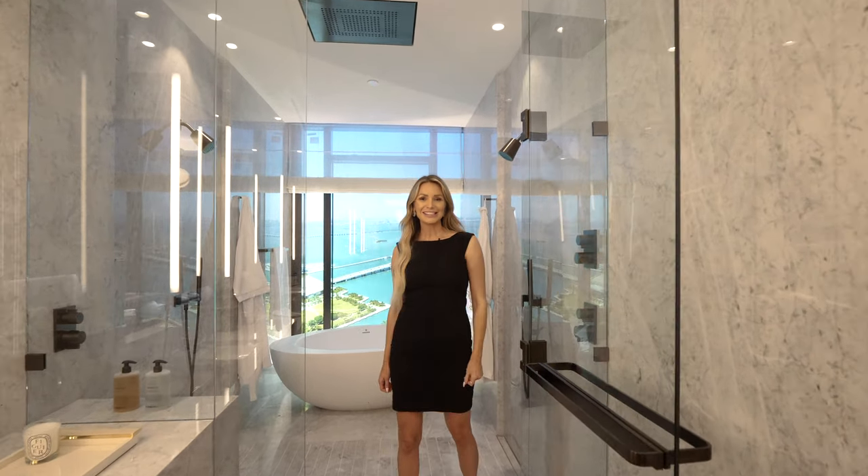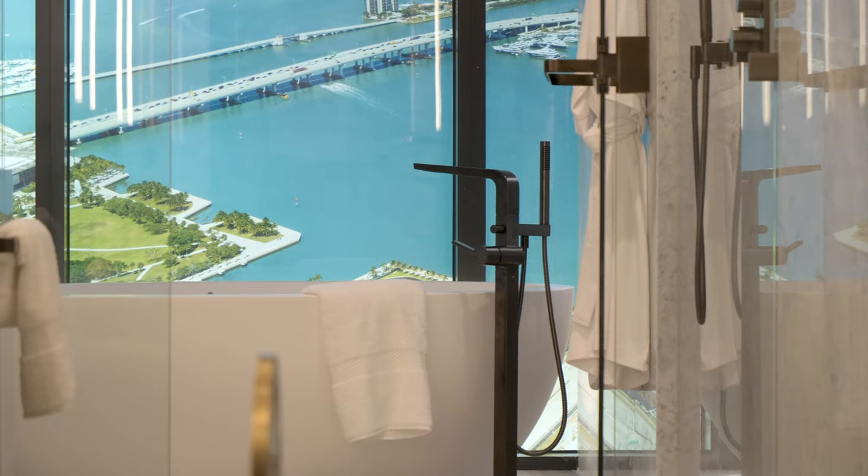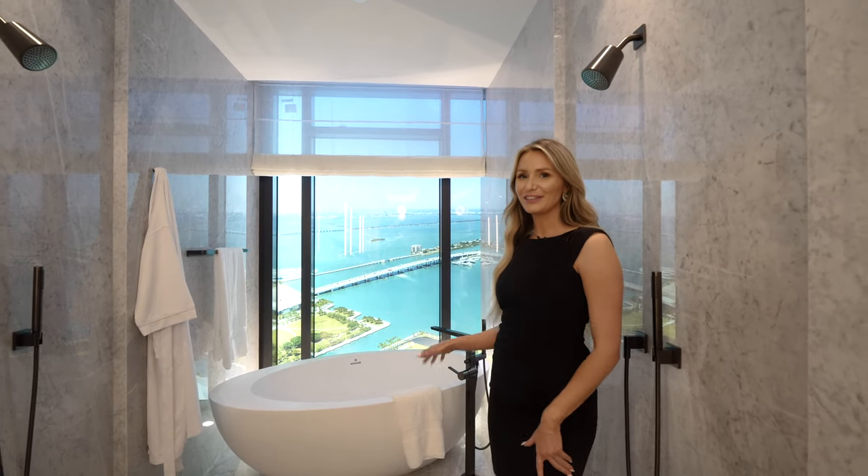Through these glass doors is an amazing shower with his and her shower heads and a rainfall. Right over here, you have a standalone bathtub where you can relax and enjoy the city views.